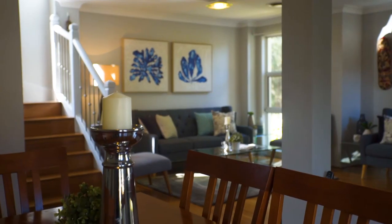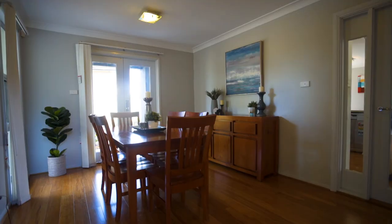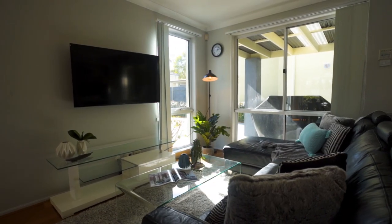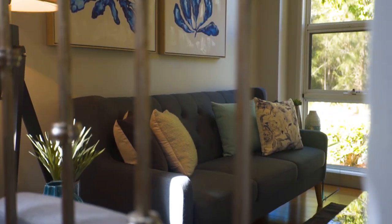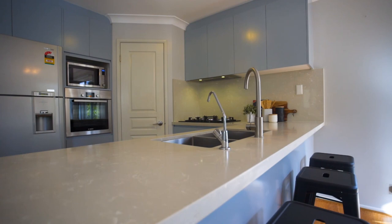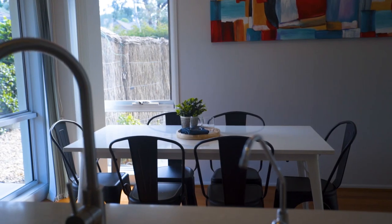Indoors, this home offers a modern open floor plan featuring multiple living and dining areas. A stunning gas kitchen with stone bench tops, stainless steel appliances, and a breakfast bar — a nice centrepiece for everyday family living.